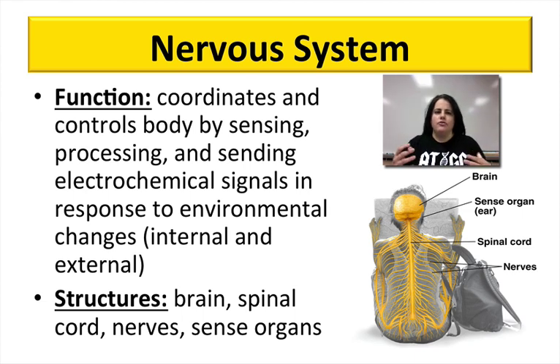The nervous system coordinates and controls the body. It controls all the rest of your systems, so it has a big role in maintaining homeostasis and making sure that everything is running as it should be. It's going to sense what's going on around you and inside you, process that information, and send out signals to tell the rest of your body parts what to do and how to act.